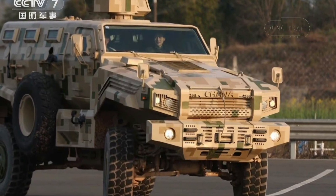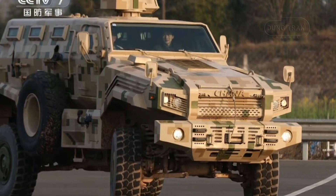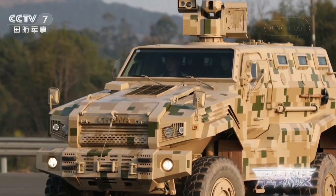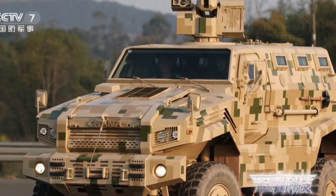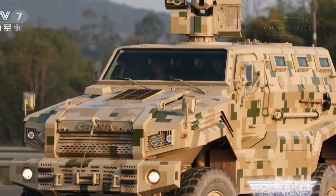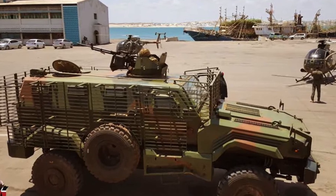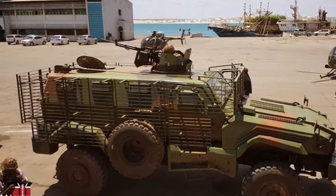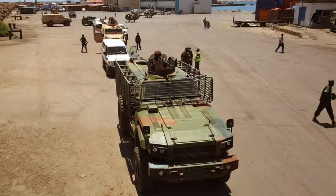The vehicle's capacity and durability make it suitable for transporting supplies and personnel in contested environments. The CSVP-14 reflects China's broader strategy to expand its defense exports to emerging markets. Its affordability, advanced features, and customization options make it an attractive choice for nations with limited budgets but significant security needs. The vehicle's capabilities are likely to attract interest from countries in Africa, Asia, and the Middle East, seeking reliable MRAP solutions for internal security and regional stability.